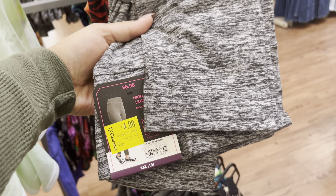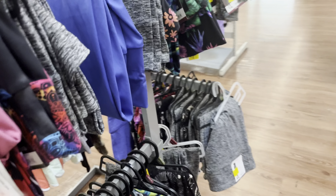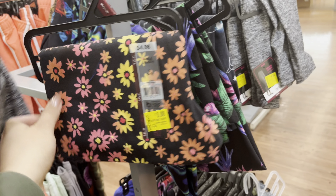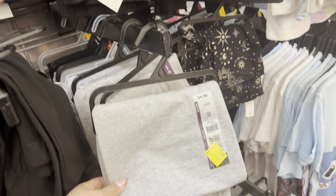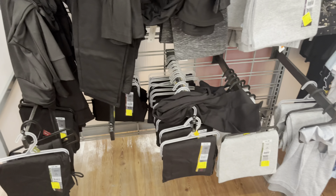On this side, they do have these leggings for $4. They have a lot of the gray ones. They have different colors and styles. This one is only $3. On this side, they do have more leggings. Most of them are going to be $3. These do drop to $1, so definitely just watch for these. But they do have several of them left, and they have more down there.